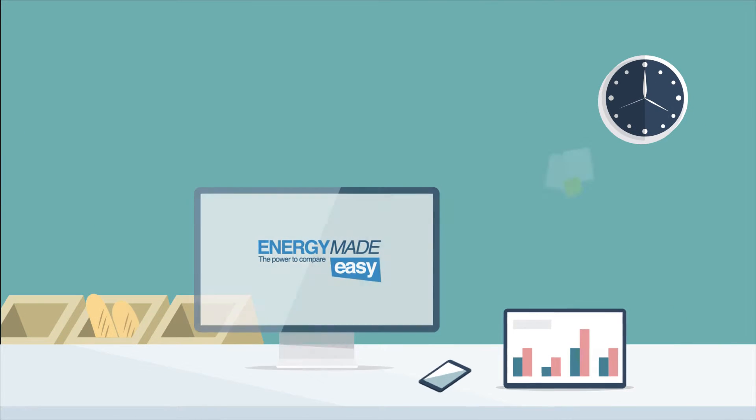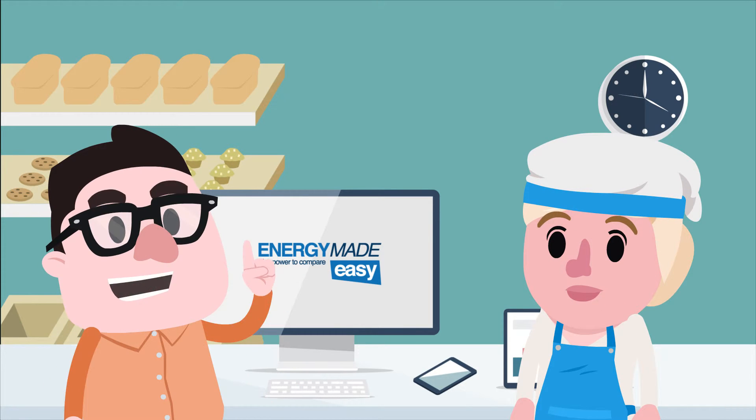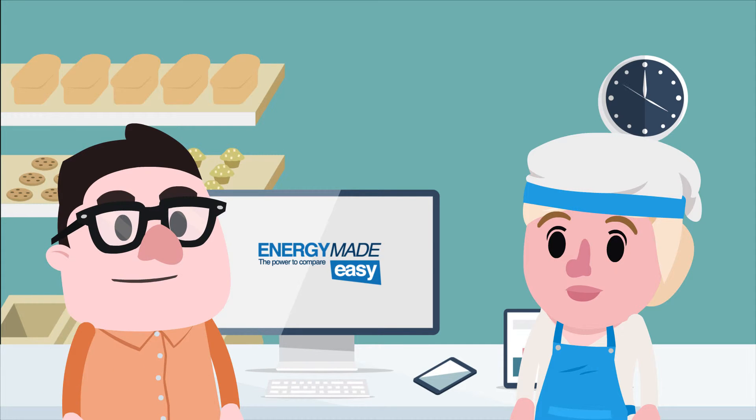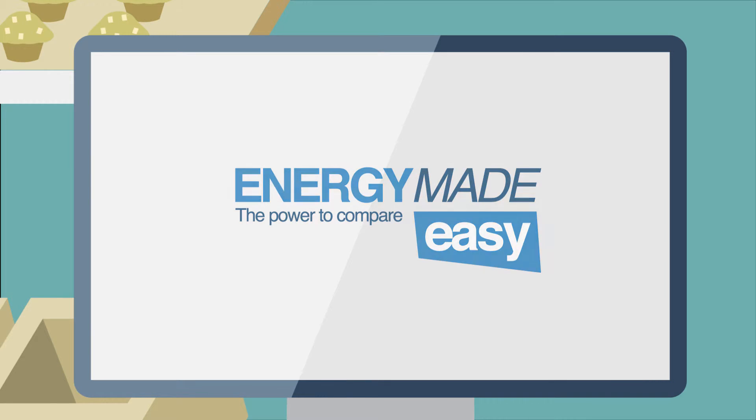Once you know how much you are paying and when electricity is used, it's time to shop around. I used the Energy Made Easy website to compare plans. It's a good idea to have your recent bills with you to accurately compare the costs of different plans.